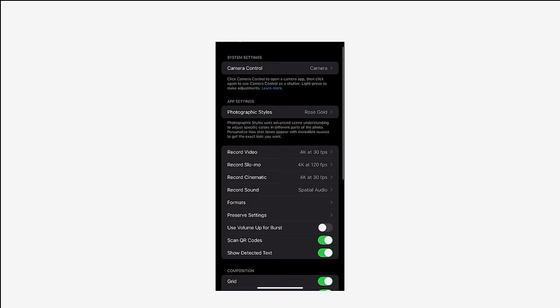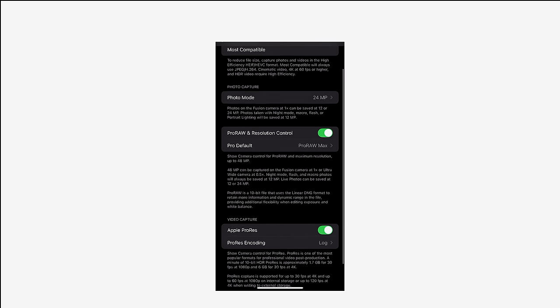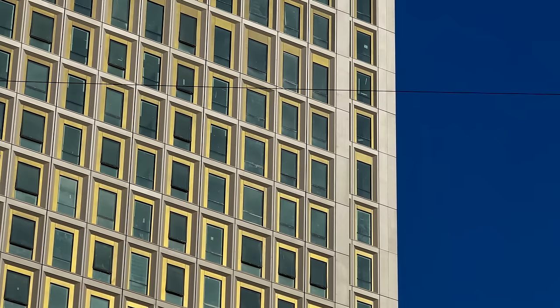In my camera settings I have ProRAW Max toggled on, which gives my pictures more detail with a higher resolution. This is due to the fact that the pictures contain more pixels, resulting in a more highly detailed image. You're going to have larger picture files, so keep that in mind.